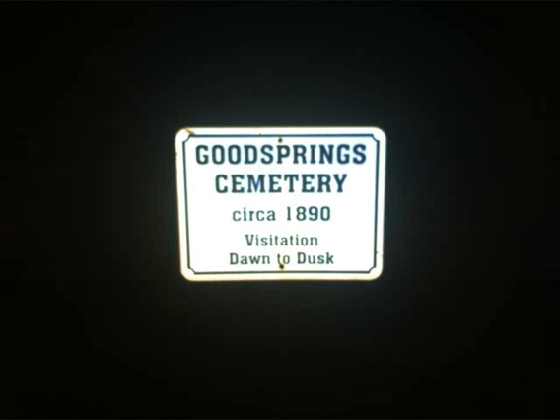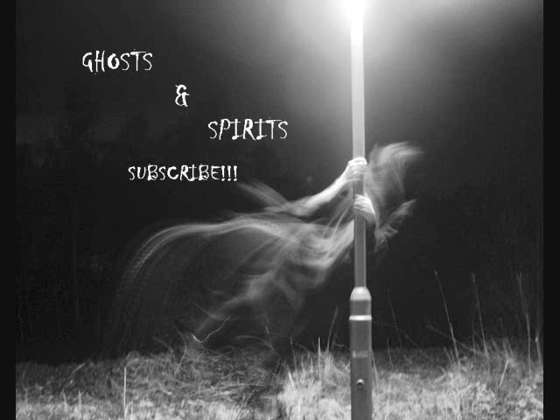That was the final point of the Goodsprings Ghost Tour. I hope you enjoyed this video. If you're ever in Las Vegas, please take the time to go on this tour — it is absolutely amazing. Take as many pictures, videos, and audio recordings as you can, and hopefully you'll capture some good paranormal activity. It's an amazing tour and I highly, highly recommend it. Thanks everyone, take care, bye!